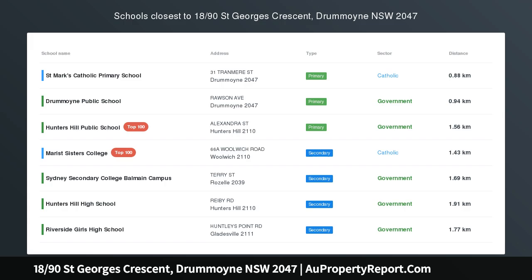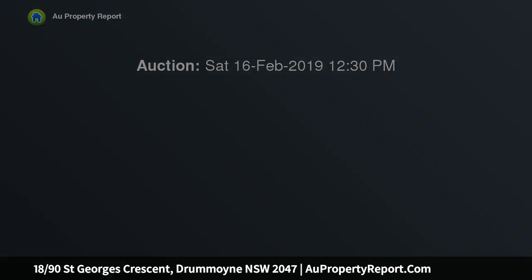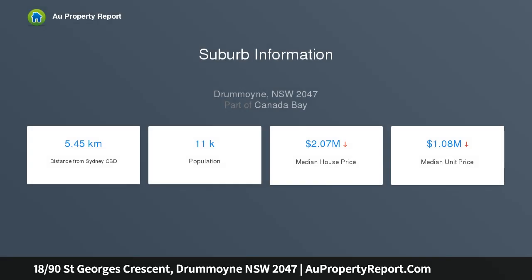Inspiring views in an idyllic waterfront setting — panoramic unobstructed views over the bay to the iconic Harbour Bridge take centre stage in this spacious east-side apartment, set the scene for an enviable waterfront lifestyle, bathed in all-day northeasterly sunshine and capturing inspiring views from every room.